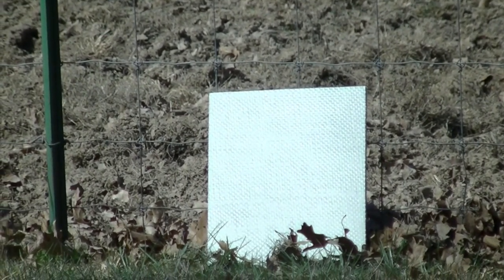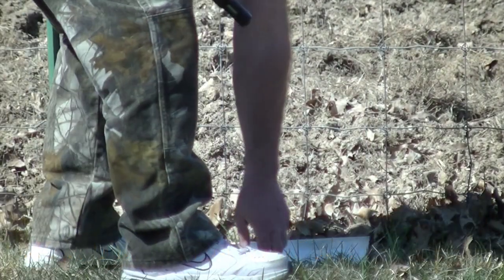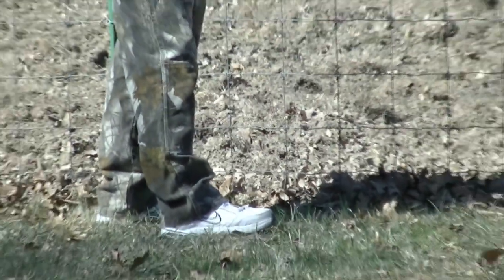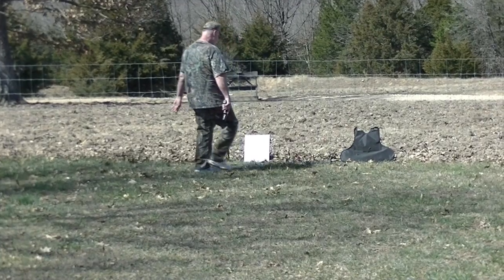Now we're going 40 caliber at the ballistic drywall. Did not go through it — did more damage than that, but did not go through it. Do it again, hit the same spot.